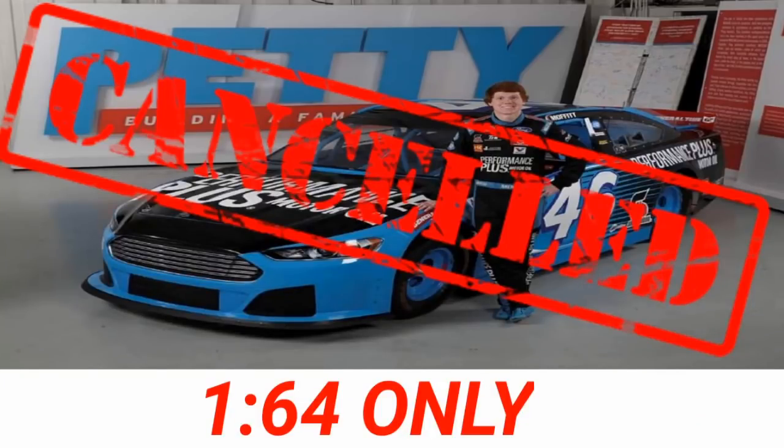We'll have a canceled diecast — Moffitt's 1:64 scale number 46 Performance Plus ARCA diecast. This was canceled. How do you guys like the new cancel logo instead of just saying canceled on top? I put a big canceled sign over it — I think it looks pretty decent. Unfortunately I would have liked to have some type of ARCA release this year. Hopefully sometime soon — maybe start an ARCA series. I may be doing the 1:64 trucks here soon too, which would be pretty cool.